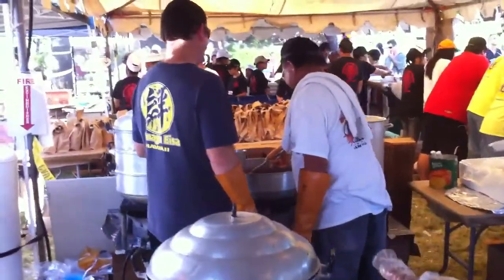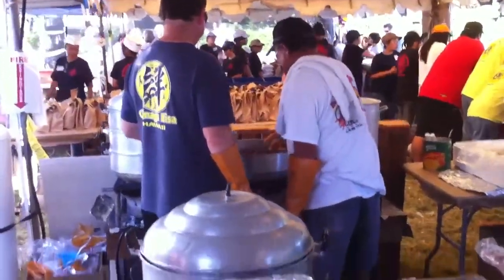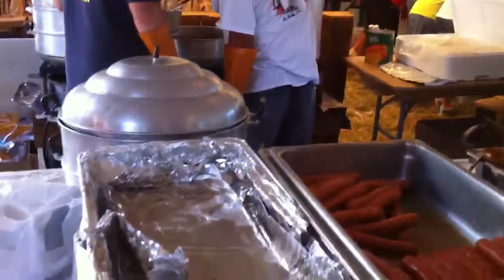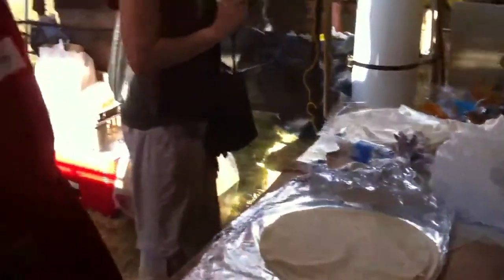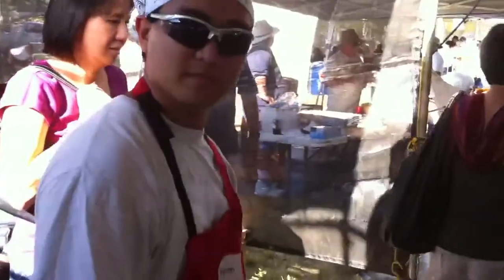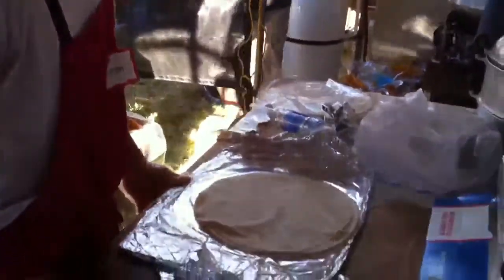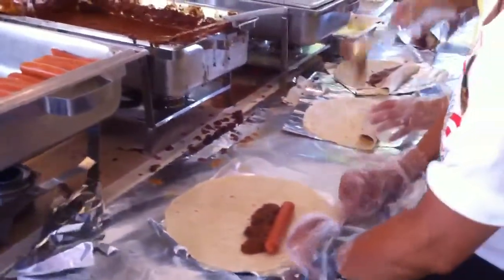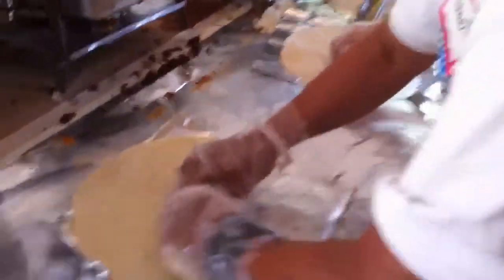The guys are steaming the tortillas and the hot dogs. The tortillas are steamed — the tortillas and the hot dogs. Then Byron puts it on a tinfoil, puts a hot dog on, then a scoop of Zippy's chili. Then we fold it over.